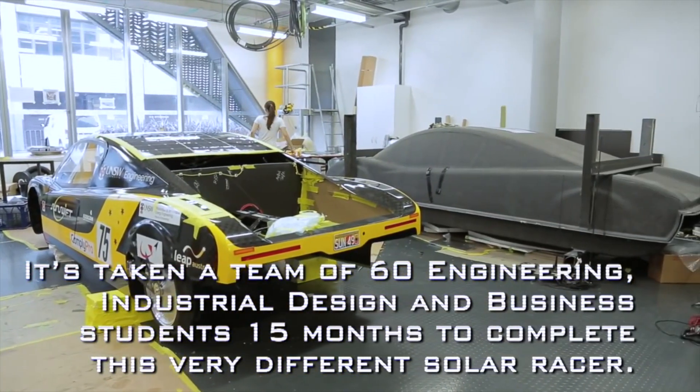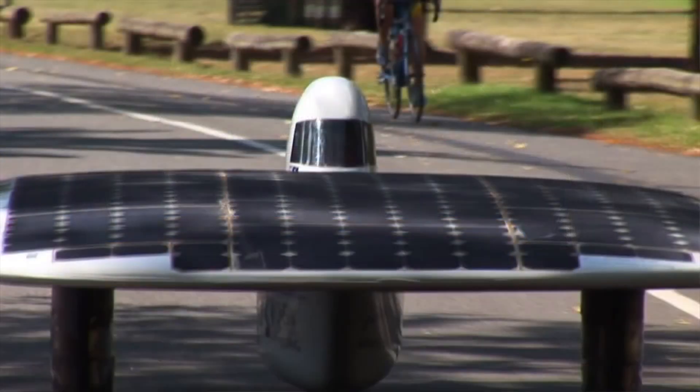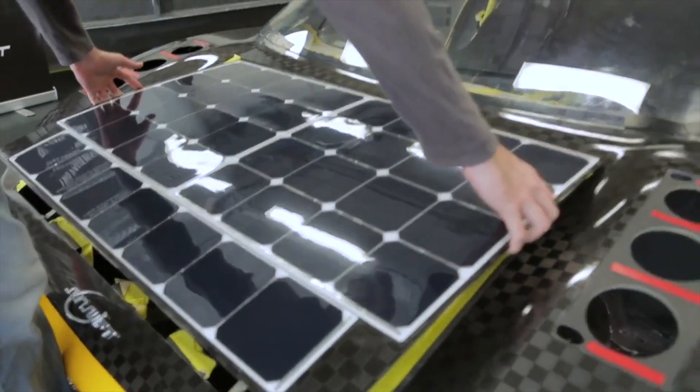The short answer is yes, solar panels can be used. They can be installed somehow and they would charge the battery. But the question we should be answering is: is it practical?